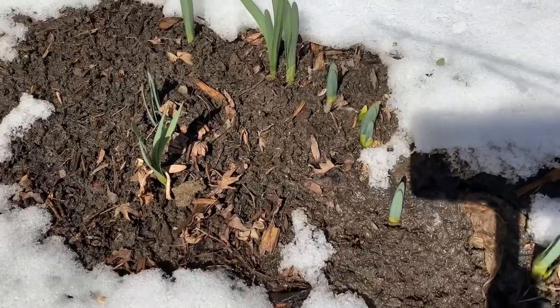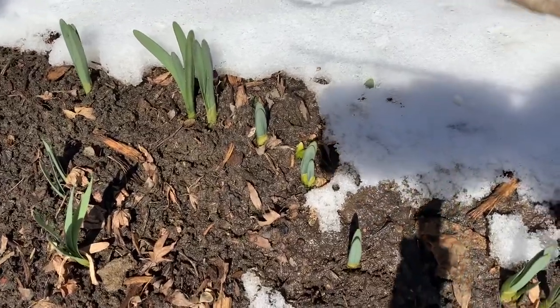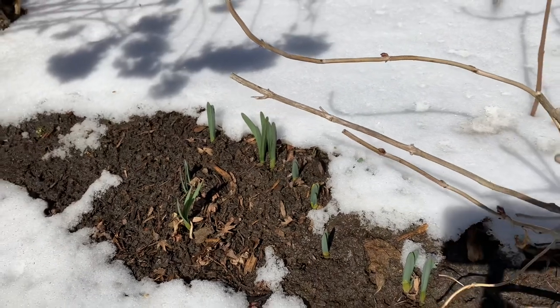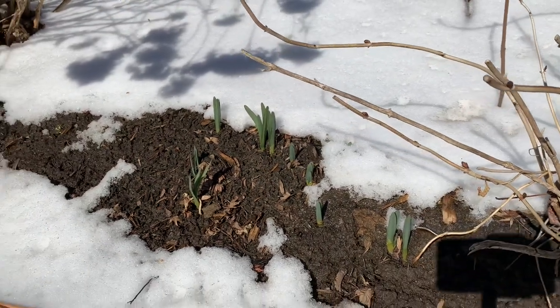Here's another picture of daffodils sprouting through the mulch. It will probably take about a week or two to actually come into flower.